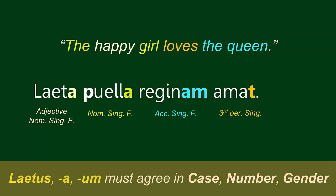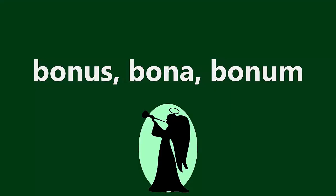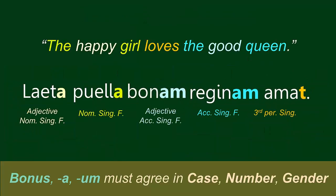What if we wanted to tell the reader what kind of queen we are dealing with? What if we wanted to specify that this was a good queen? Bonus a-um means good. We have to make the adjective agree with the noun it's modifying. Reginam is accusative, singular, feminine. So we need the accusative, singular, feminine of Bonus a-um, which is Bonam. Again, the adjective-noun pair rhymes: Bonam Reginam.